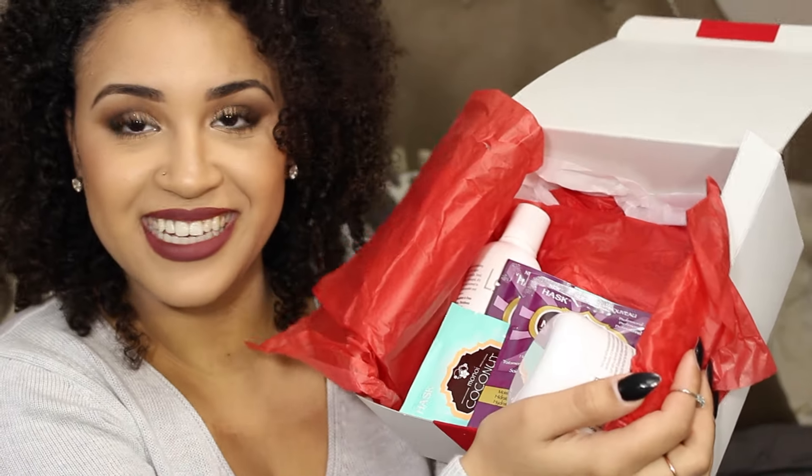I'm going to show you guys each of the products one by one. None of these products I have tried before, which is really exciting. I'm going to note on the side whether it's a full-size product or a sample, and how much the full-size retails for, so you can get an idea of how much value is in this box. I see a mix of both full-size and sample products.